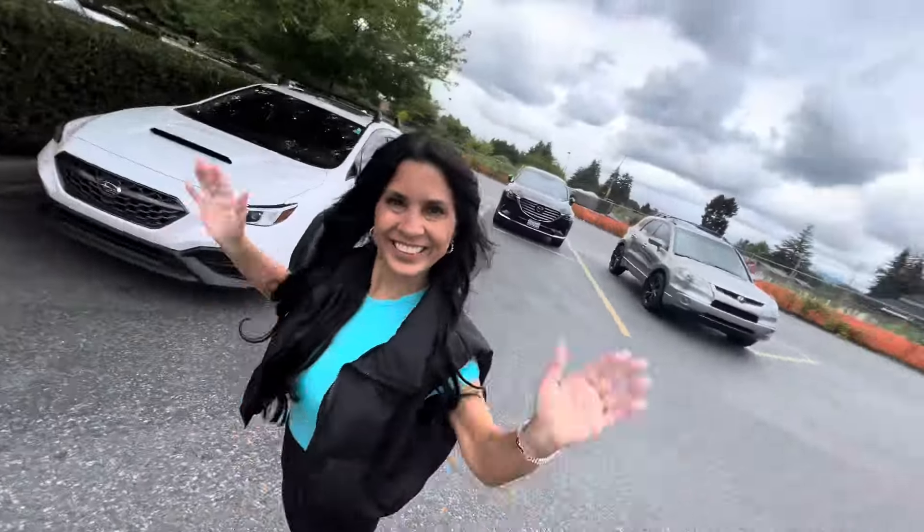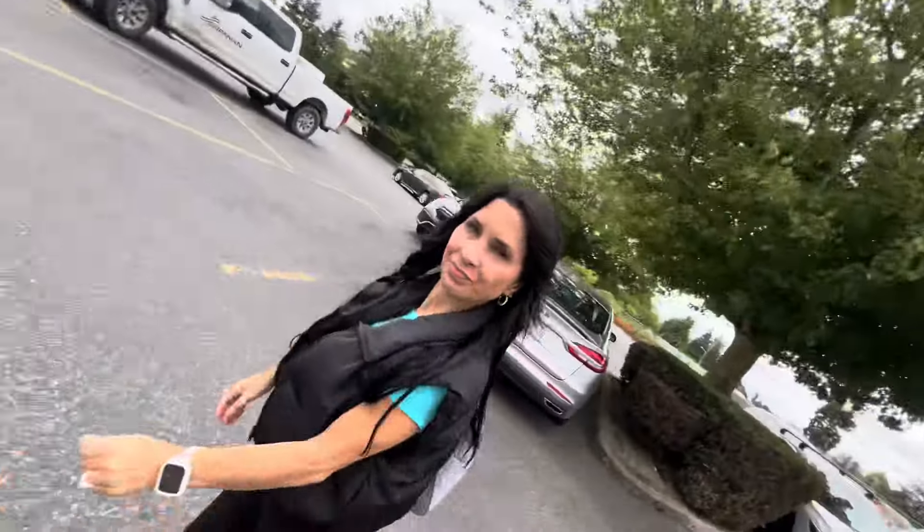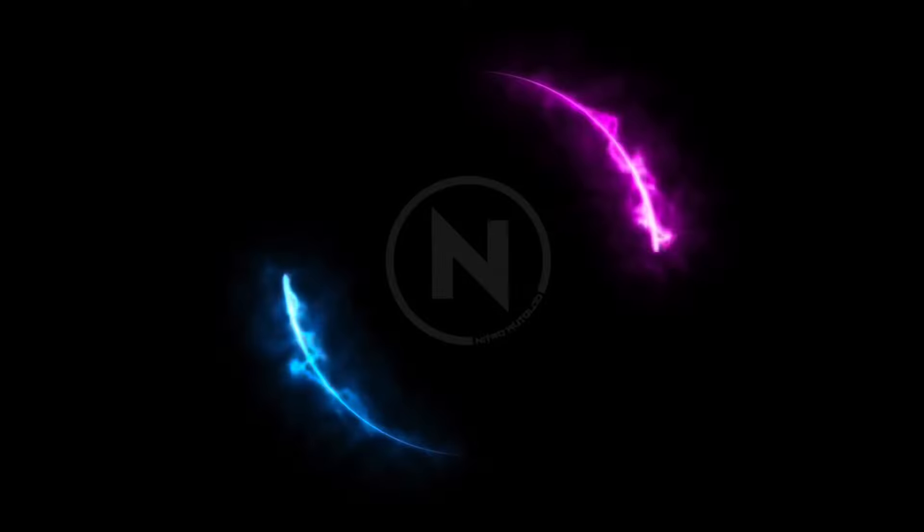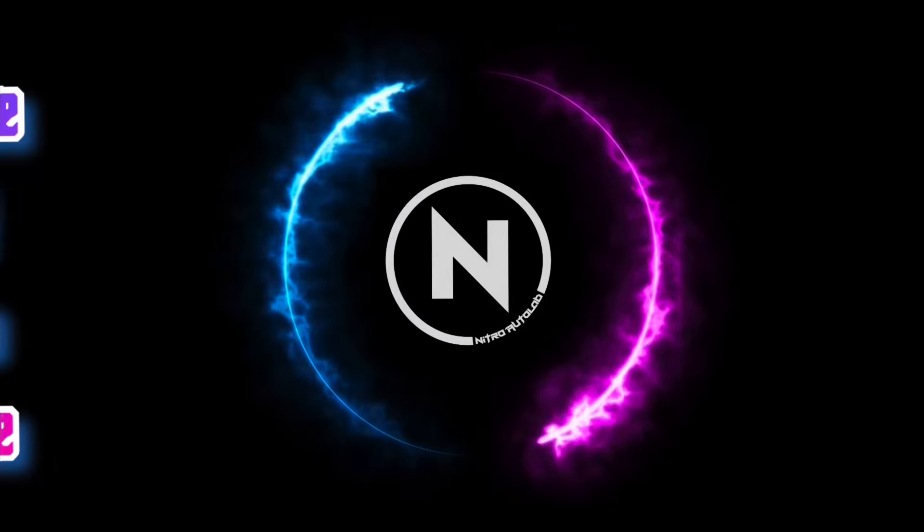Hey, what's up everybody, we are back with another video. We got Carmen with us and guys, happy Father's Day! Carmen got us a G case from J Car Diecast. We are here at Fred Meyer to see if we can find anything today.